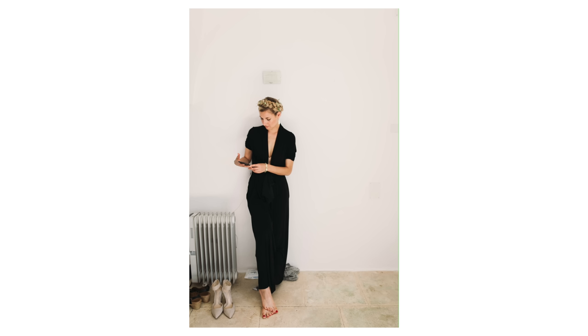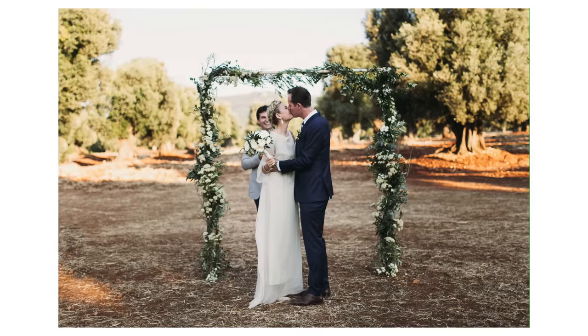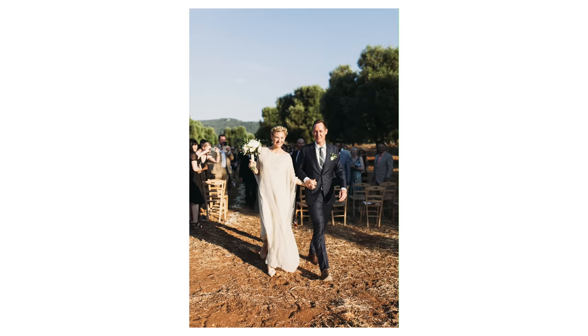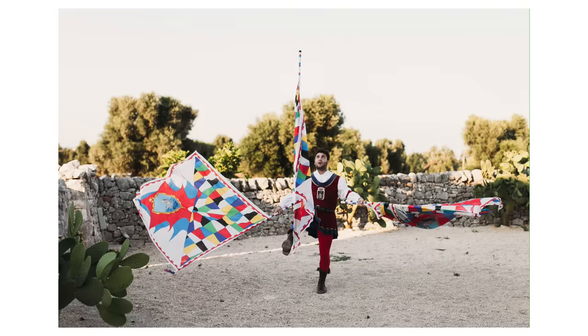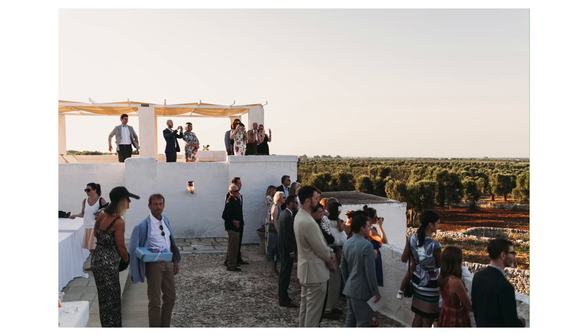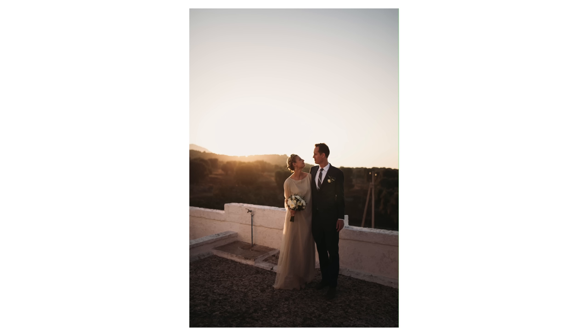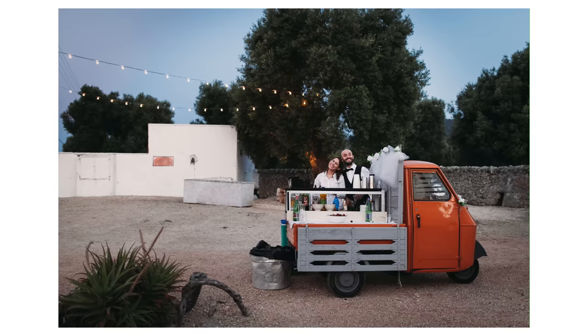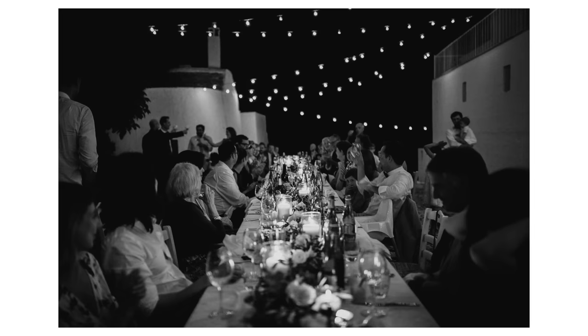Even though it was released in 2005, when I got married 10 years later my photographer showed up with this camera, the 50mm f/1.2 and a 35mm f/1.4, and shot my entire wedding with just that setup. Those images are still some of my all-time favorites — timeless and classic — and it just shows that this camera ages very well.